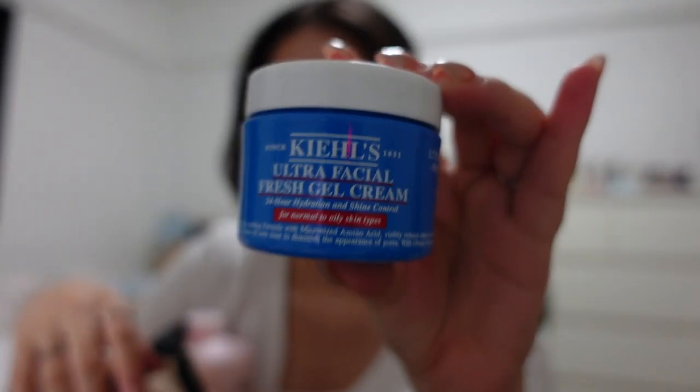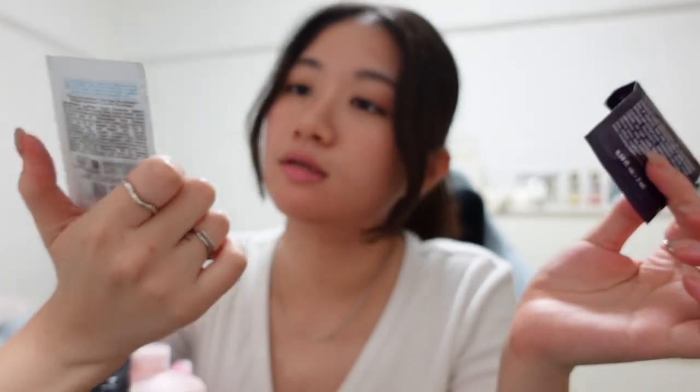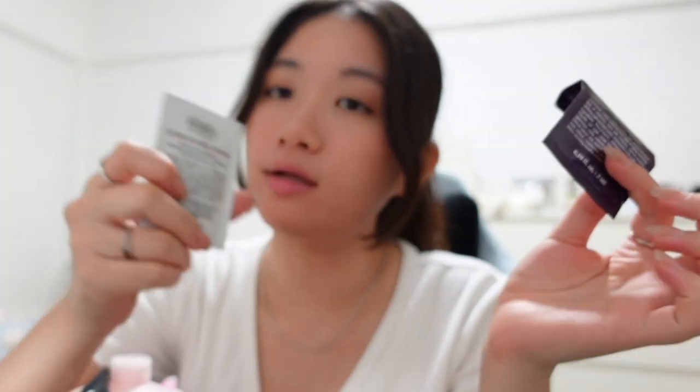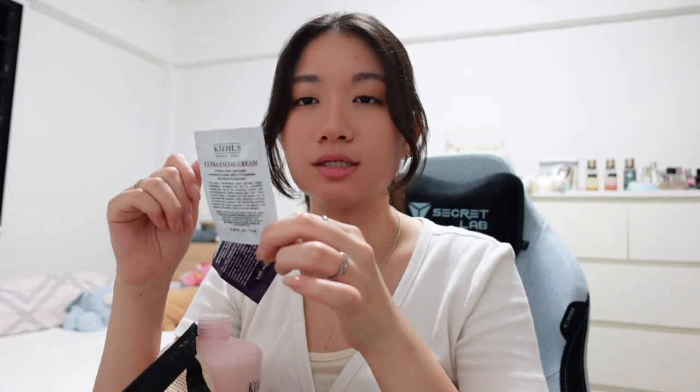On top of that, I also purchased another moisturizer. It's from Kiehl's — this is the Ultra Facial Fresh Gel Cream. I heard that this is also not bad. I tried the white one before, the Kiehl's Ultra Face Cream. That one really leaves your skin matte. If you're applying a lot of products and you find it very heavy, you can consider that one. But for me, I don't really like it because it makes my skin burn. I think it's quite a popular pick for a lot of people though.